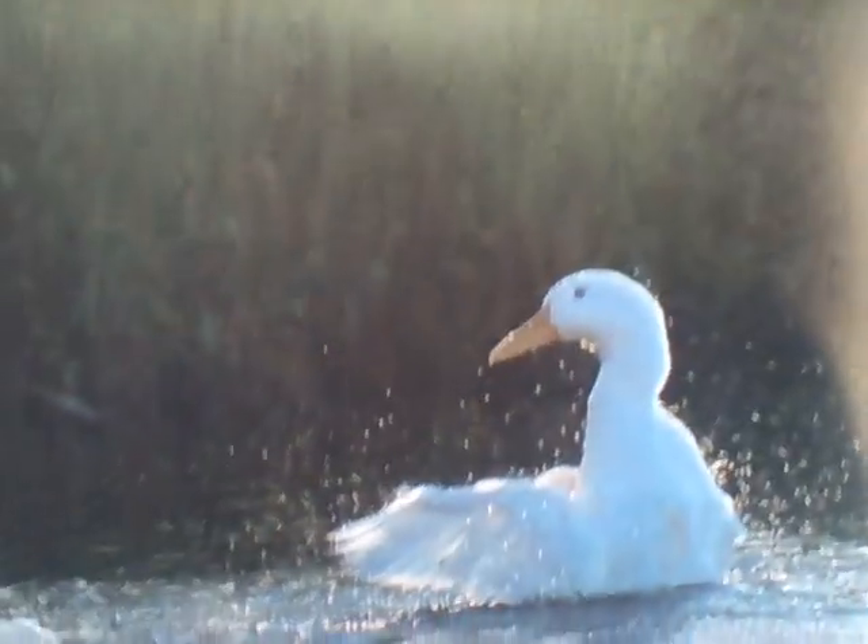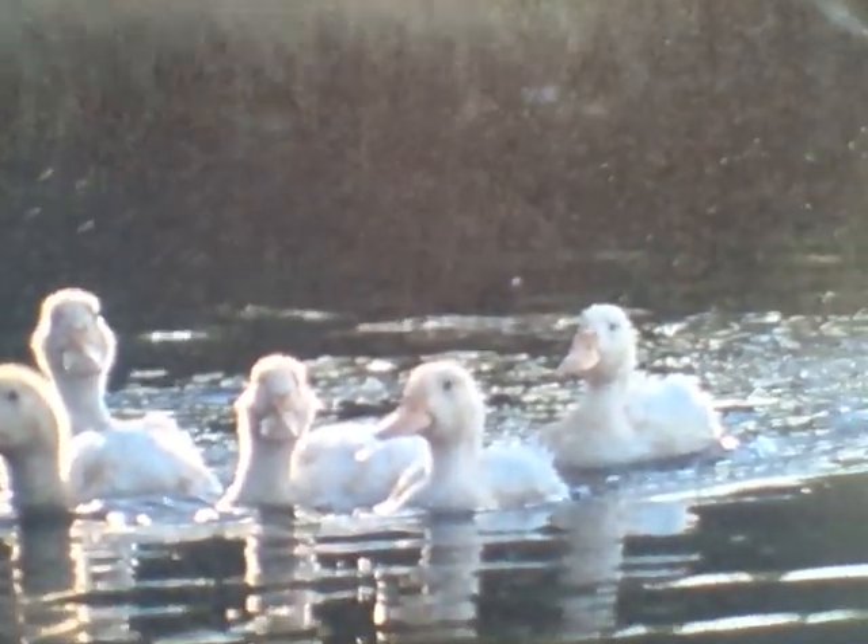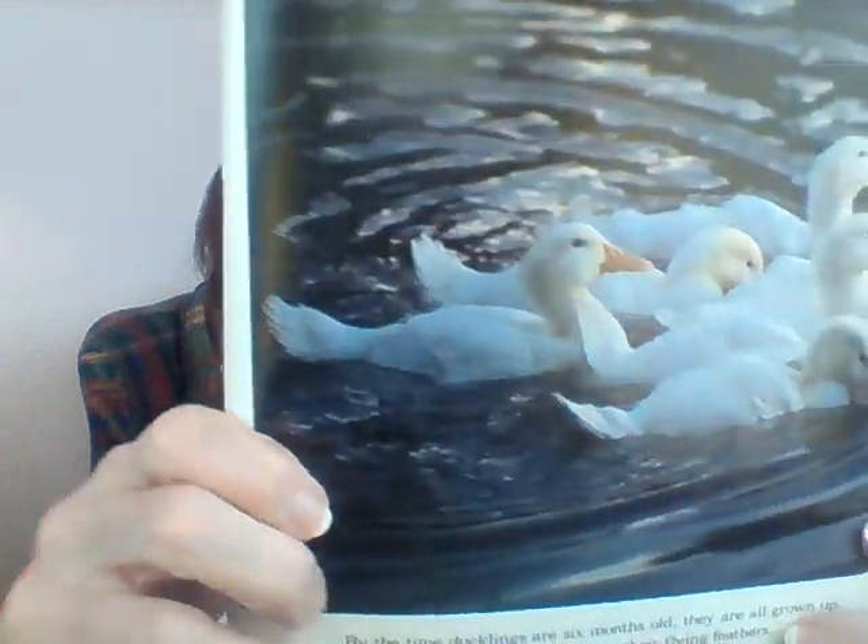Eventually the ducklings get bigger and bigger, and something happens — look very closely. What color are the baby ducklings now? Are they still yellow or have they changed color? They have changed! When they got bigger, these ducklings changed color. Now they're almost all grown up and their feathers are not yellow anymore — they're white.